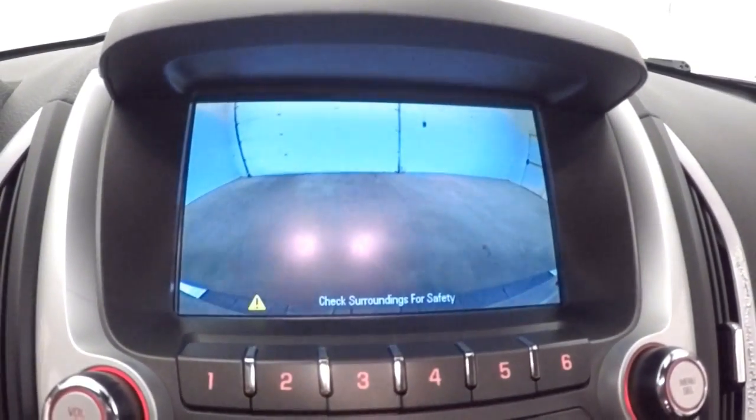Your backup camera. And the alloy wheels, great tires.